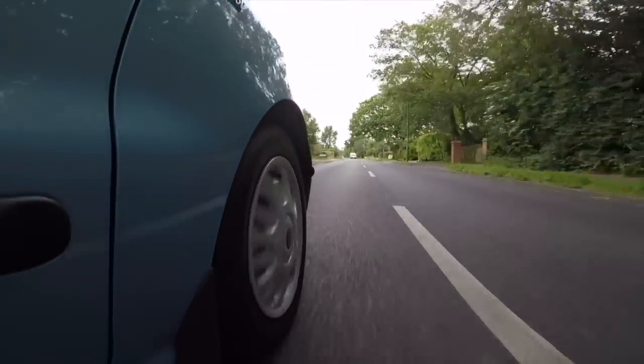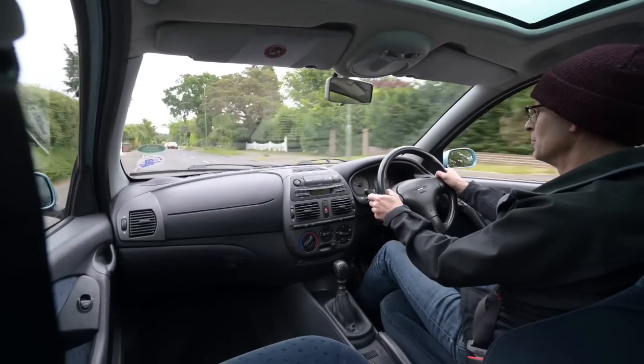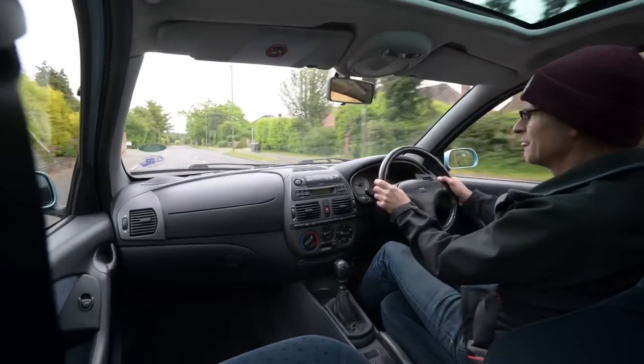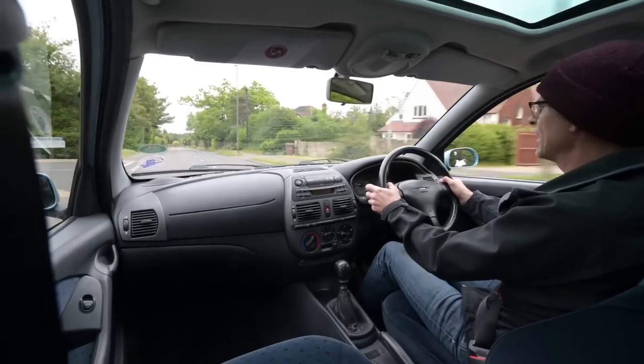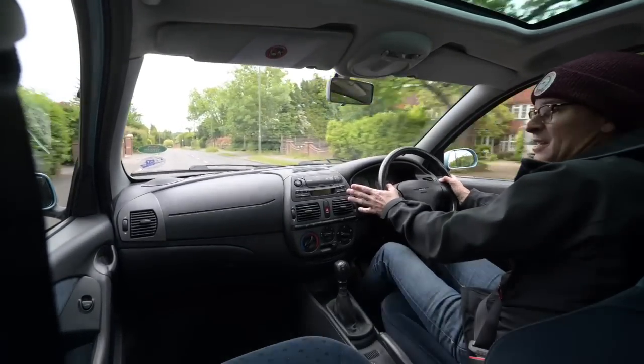I hope you've enjoyed this ride out and this comparison between the 1.8 auto — which will probably be gone by the time you see this video — and this later 1.2 manual. If you have, please as always hit like and subscribe, and join me again next time driving something completely different.